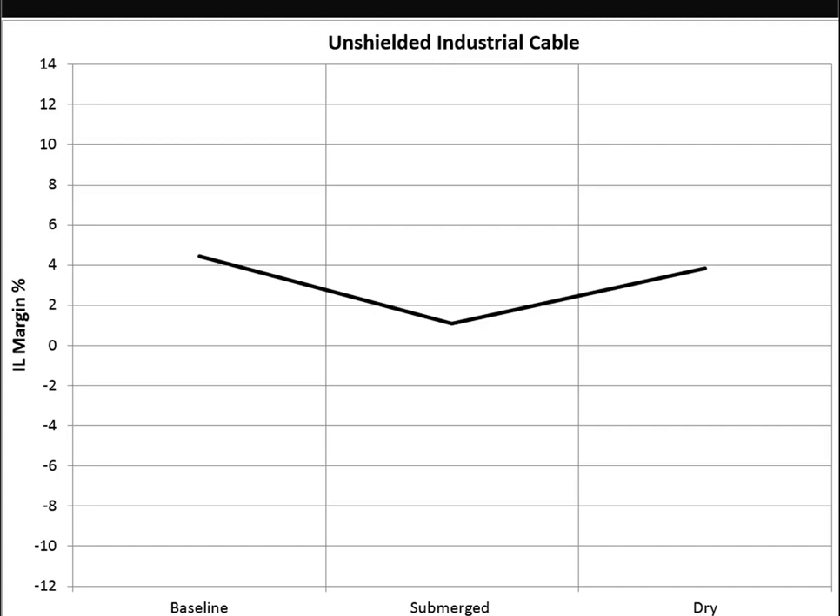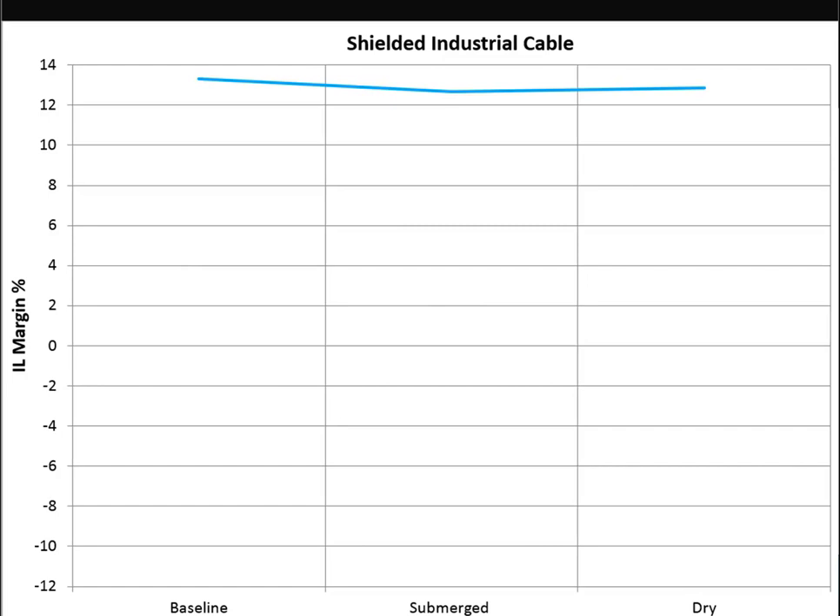That gave us something to think about - what could have caused this one to perform that much better? Then the shielded industrial cable, as described at the beginning, was designed to be very durable and tough with all sorts of design parameters for flexibility, armor, and resistances. It started off with a lot of margin. It suffered next to no impact from being put in the water and pretty much stayed at a stable insertion loss throughout the entirety of the test - tested as a coil, tested on an accumulator, tested dunked in water and dried off at the end. It didn't see the change.